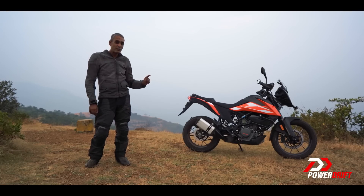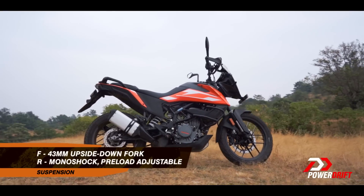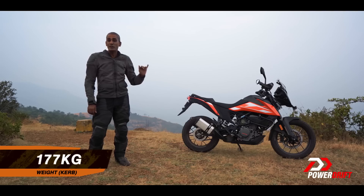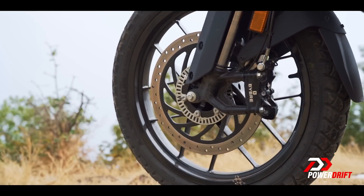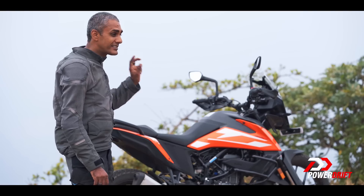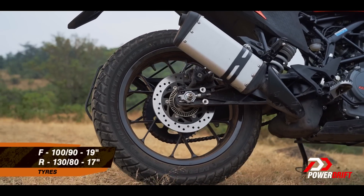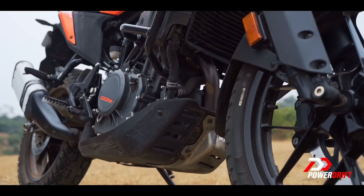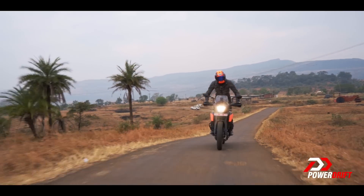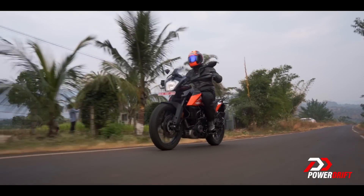Point number two would be the dynamics package. The suspension, the brakes, the chassis — all exactly the same, including the weight as the 390 Adventure. There are a few changes though: the front brake pad is a non-sintered material, which is exactly how KTM organizes the Dukes also, and these are now MRFs, not Metzlers.